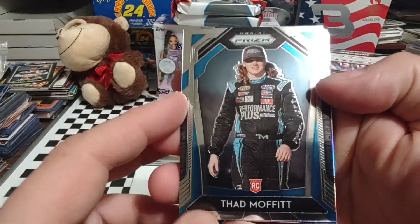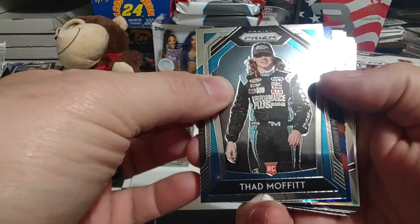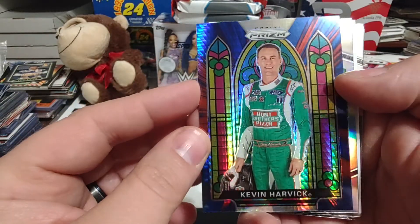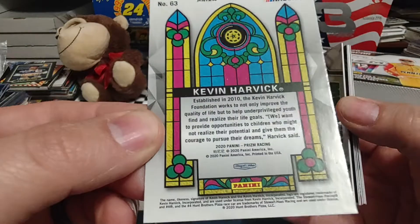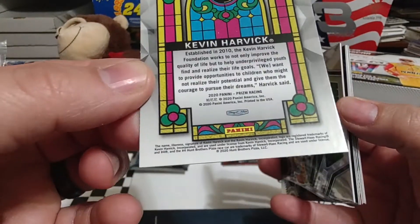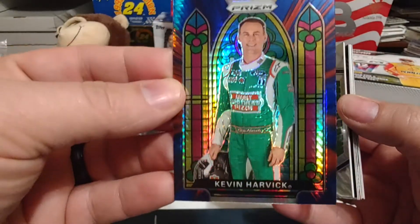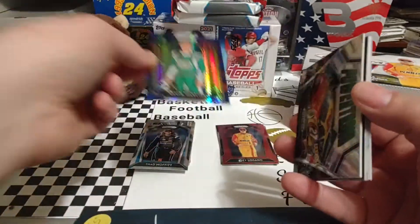Thad Moffitt rookie card is next. Thad is the grandson of Richard Petty. A nice blue stained glass of Kevin Harvick. Don't think that's numbered, but it's just the blue prism. It's a nice looking card. Give you guys a nice view of that.